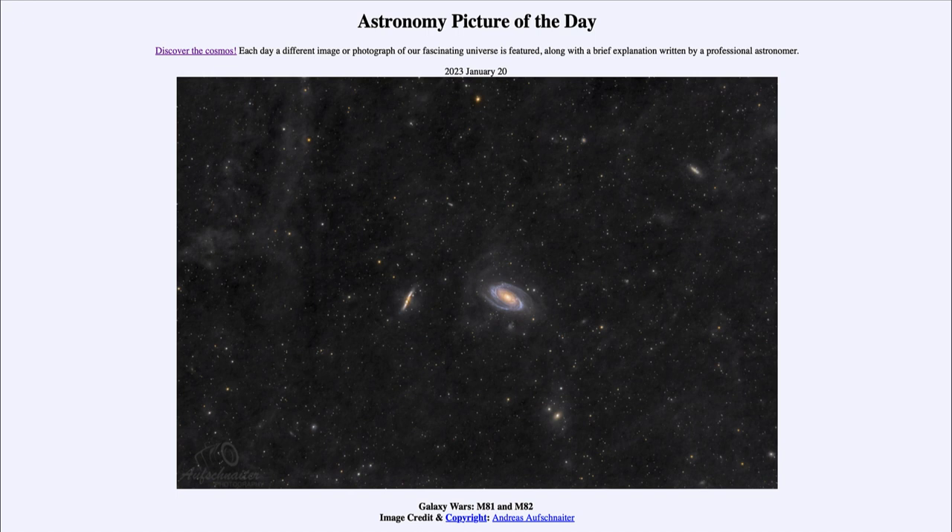Galaxies grow by collisions and eventually cannibalize each other, growing into much larger galaxies. The rate of collisions does decrease — it was much more common in the early universe — and that also gives rise to active galaxies. When galaxies combine together, it feeds the massive black hole at the center and causes them to give off more energy than they otherwise would. When the universe was much smaller and galaxies were much closer together, galaxies were continually interacting, and that's how they began the process of growing into the much larger galaxies we see today.